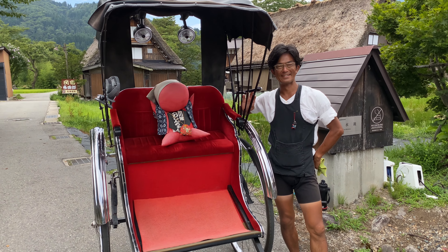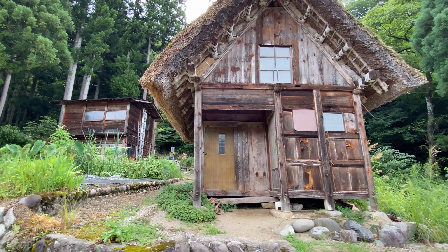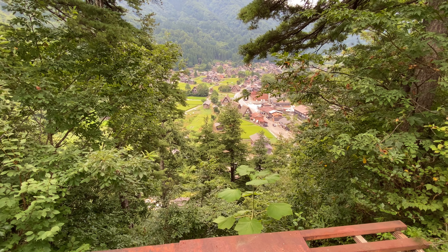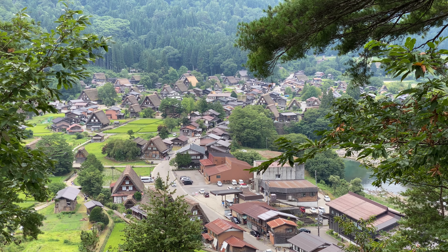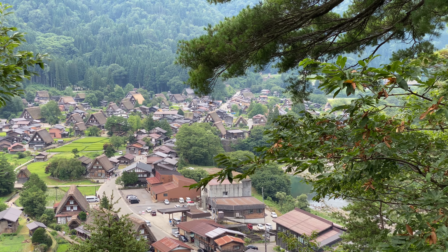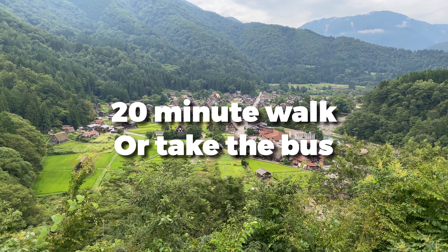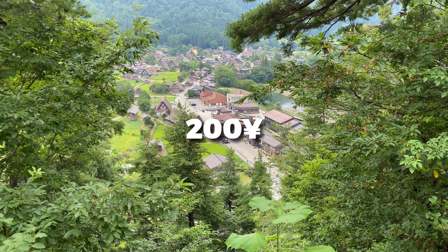Now you're here in Shirakawago — what can you do? The Gasho-Zukuri village will take you back to ancient Japan, but be sure to head up to the Shirayama Observatory to start your day and see the village from up high and enjoy the nostalgic scenery. This spot, built on the old Ogimachi Castle site, is perfect for snapping panoramic pics of Shirakawago with the mountains in the background. It's free to get in and really spacious so you won't have to push through crowds. It's about a 20-minute walk from the bus terminal, but there's also a shuttle bus that will make the climb up to the observatory for you — it leaves every 20 minutes from the bus terminal and costs 200 yen.